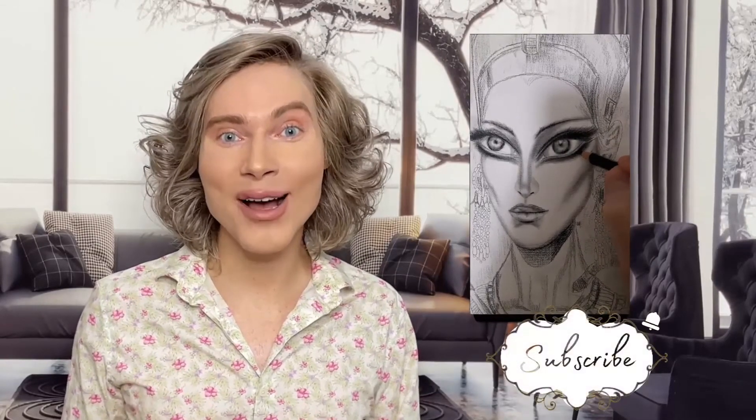Thank you so much for watching. I do these series every week, so don't forget to subscribe so that you don't miss an episode. See you next time.